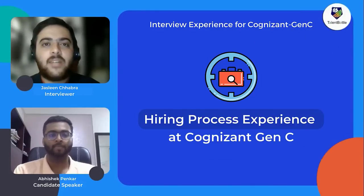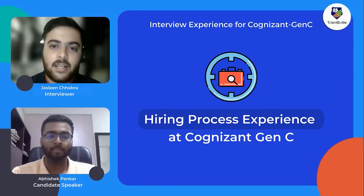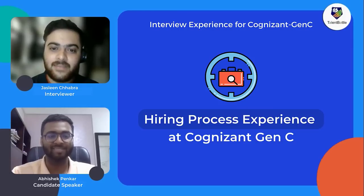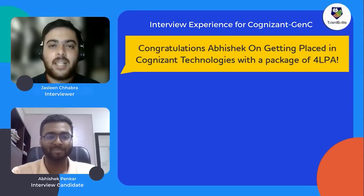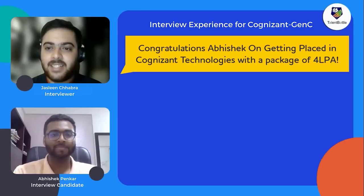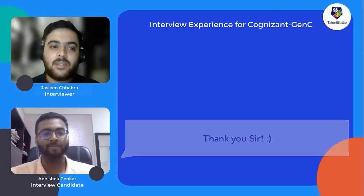Hello guys, welcome to the new video of Talent Battle. Today we have with us Mr. Abhishek Penker, who has just been placed in Cognizant Technologies with a package of four LPA. Welcome Abhishek! First of all, we want to congratulate you — the whole team of Talent Battle congratulates you on being placed at Cognizant Technologies and starting your career with such a big MNC.